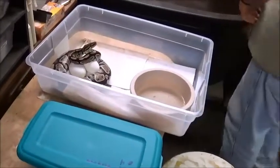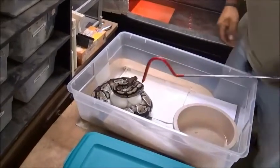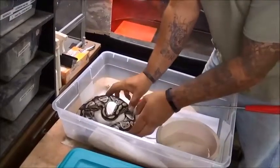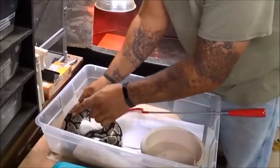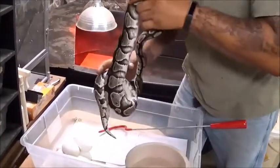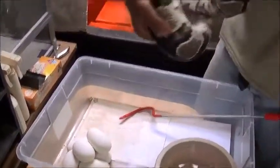We gotta get her out without getting bit. She looks kind of feisty, like she wants to attack me — don't bite me, girl. She's just a hisser. There it is, got her off. That's a nice clutch of eggs — let's hold her up and have a look.